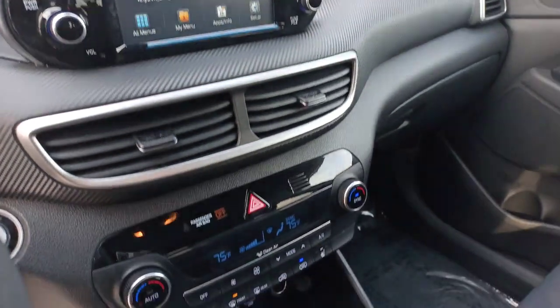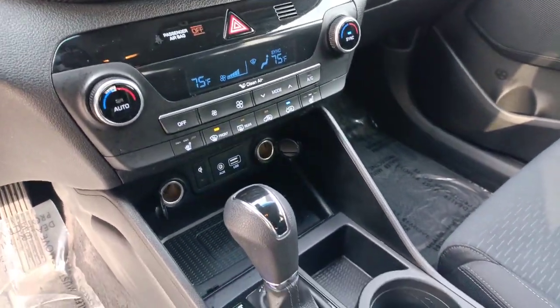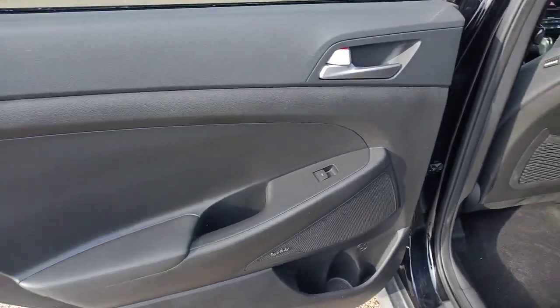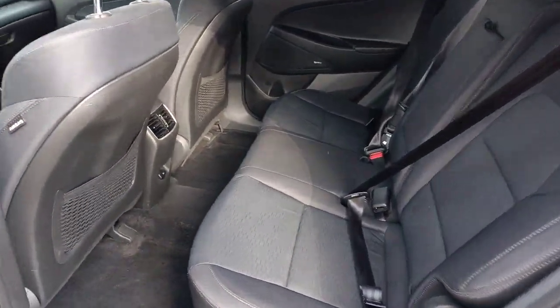The following are some of this vehicle's highlighted options: keyless entry, satellite radio, heated mirrors, fog lamps, power liftgate, electronic stability control, dual zone AC, aluminum wheels, power driver seat, and heated front seats.